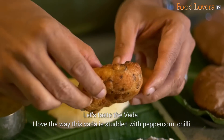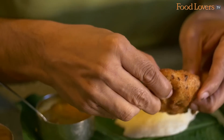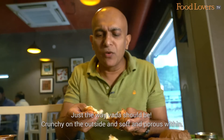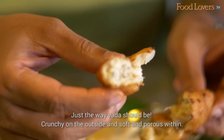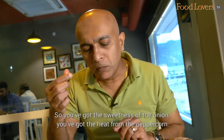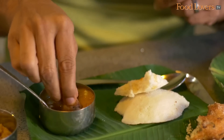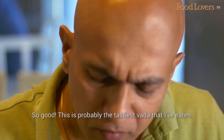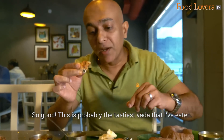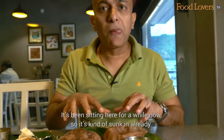Let's taste the Vada. I love the way this Vada is studded with peppercorn and chilli — I think there's some curry leaves as well. Just the way Vada should be: crunchy on the outside and soft and porous within. There's also some onion in this — the sweetness of the onion makes all the difference. You've got the sweetness of the onion, you've got the heat from the peppercorn. This is one seriously delicious Vada. Dipping the Vada in the Sambar — so good! This is probably the tastiest Vada that I've eaten. With some coconut chutney now — so good!